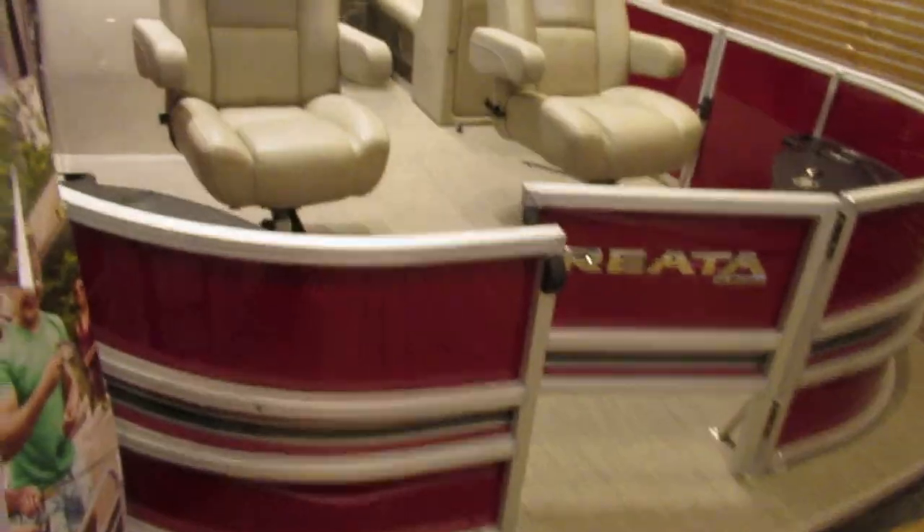What's going on everybody, Rob here — TrevV2323. Subscribe, like, and share. I'm here at Cabela's in Hammond, Indiana and I wanted to show you this pontoon right here.